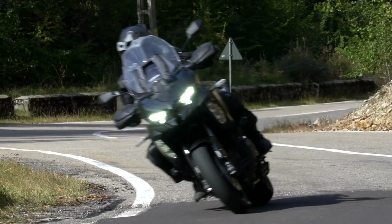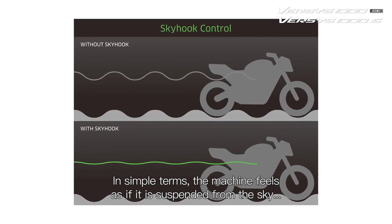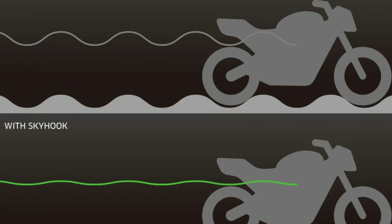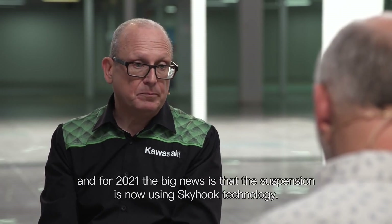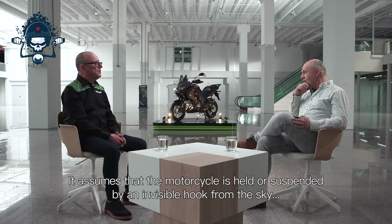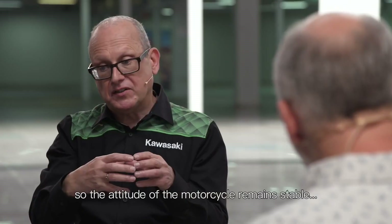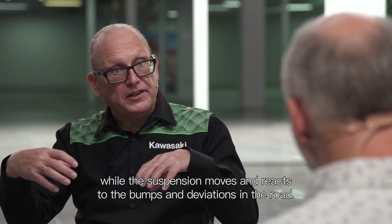For 2021, Kawasaki upped the ante with a combined suspension system featuring Showa's Skyhook Electronically Equipped Ride Adjustment. The machine feels as if it is suspended from the sky, allowing it to remain more comfortable and responsive than was ever possible before. The big news is that the suspension now uses Skyhook technology. It assumes that the motorcycle is held or suspended by an invisible hook from the sky, so the attitude of the motorcycle remains stable while the suspension moves and reacts to the bumps and deviations in the road.